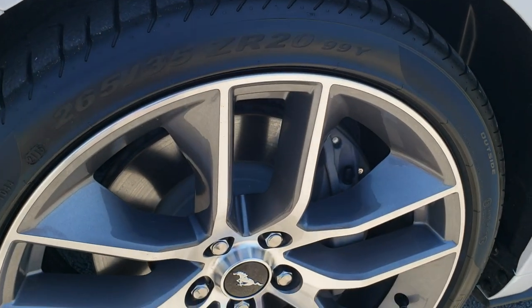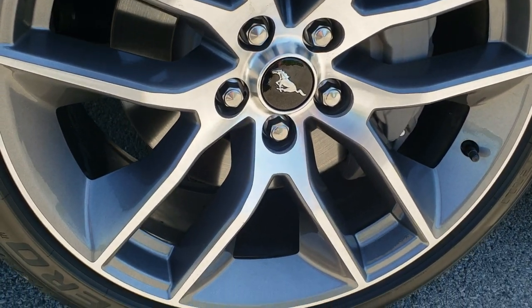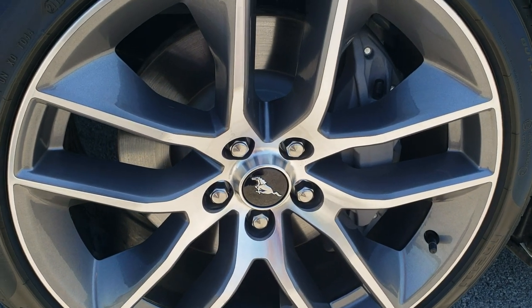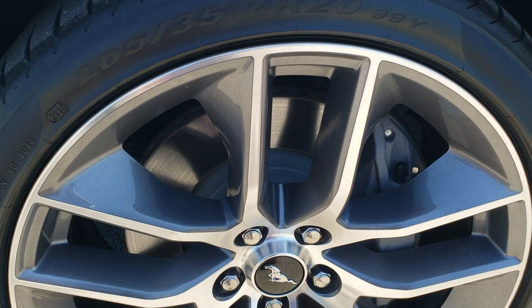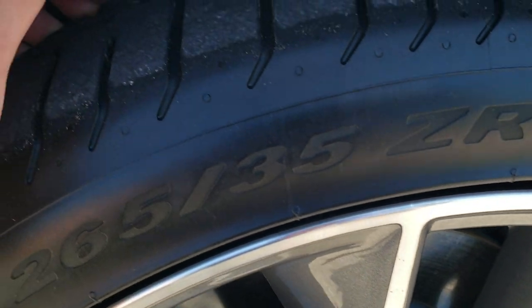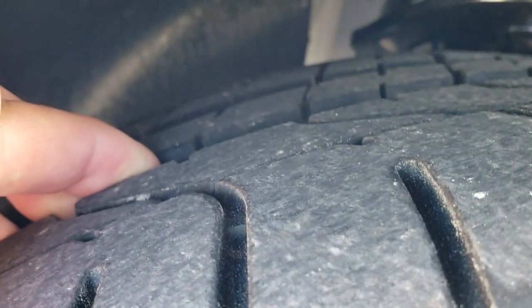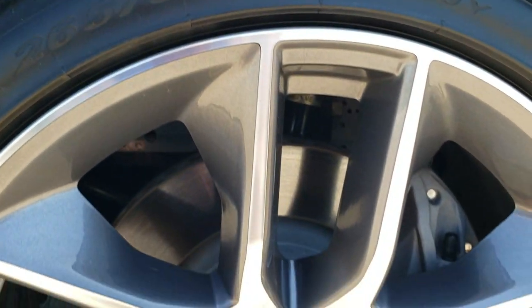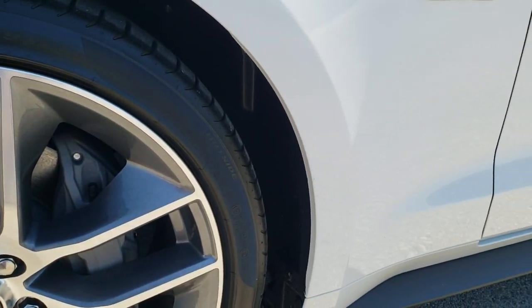If you'd like to check out all the photos on this car, in the upper right hand part of your screen there is a link right to our website. This one is going to come with the 20 inch painted and polished aluminum factory rims. It has Pirelli P Zero 265/35 ZR20 tires with just about all the tread left on them — very new tires.